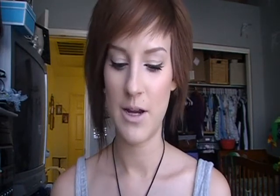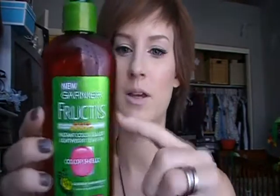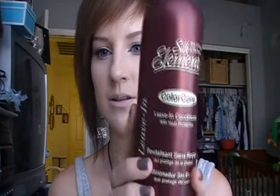After I wash my hair I use the color shield — I really like it, I've used a lot of it. And then after that I use this leave-in conditioner with heat protectant, and it's color care so it'll help keep my color. I actually had a dream that I washed my hair and all the brown came out and my hair came out to an orangey brown, or an orangey blonde. It was bad.